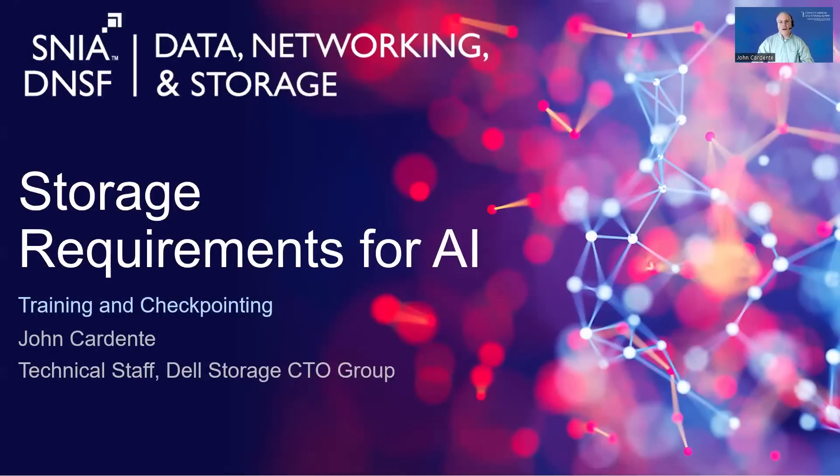Hello, my name is John Cardenti. I am a member of the Dell Storage CTO team. Today, I will be discussing storage requirements for AI workloads with particular focus on performance for model training. Please use the chat feature to submit any questions or comments.